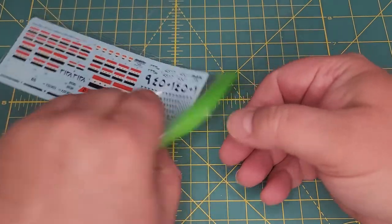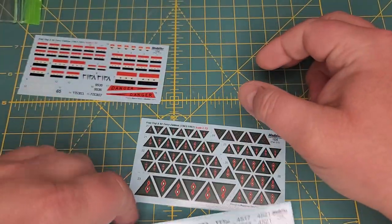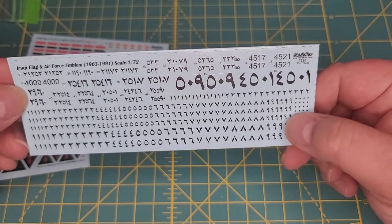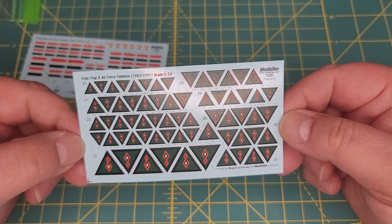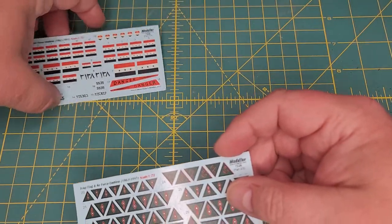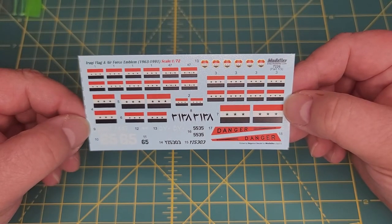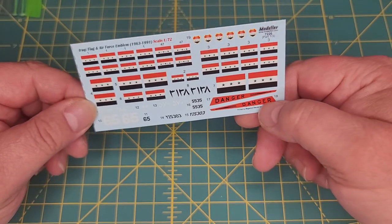Let's take a look at the decals and see what we get. We get three nice big sheets. The biggest sheet is all Arab numerals — numbers from 1 to 9 and 0. There are your Iraqi national roundels, earlier versions and later versions. And your last sheet has Iraqi flags, plus your excellent marks for Iraqi aircraft and danger signs for your Mi-24.